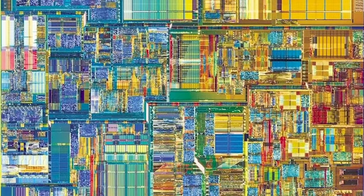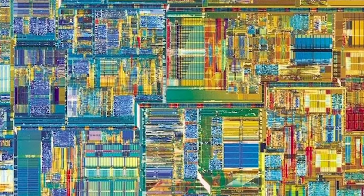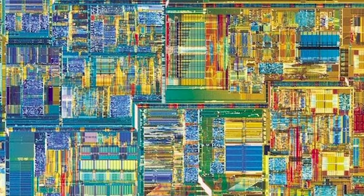Doesn't it look like a picture of a colorful city taken from way up in the sky? Any computer you use at school or at home has at least one or two of these things inside of it.